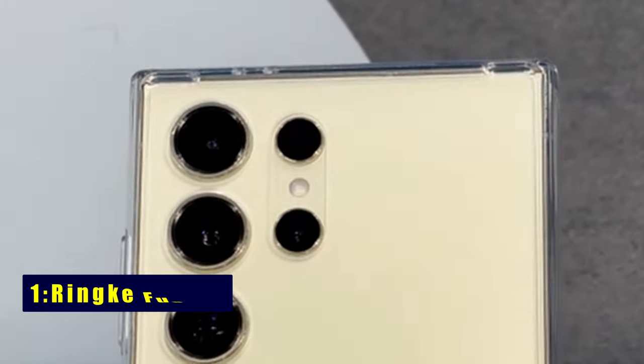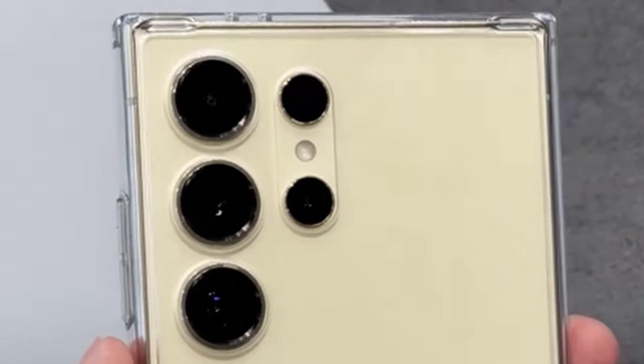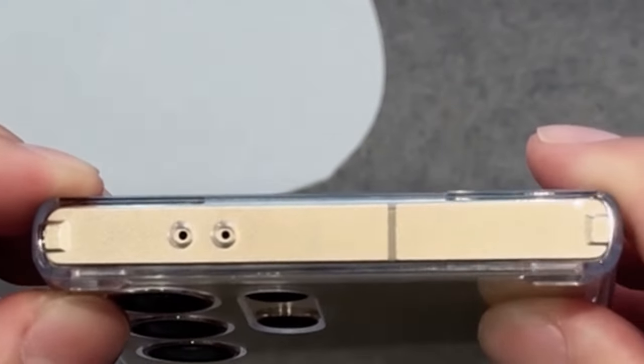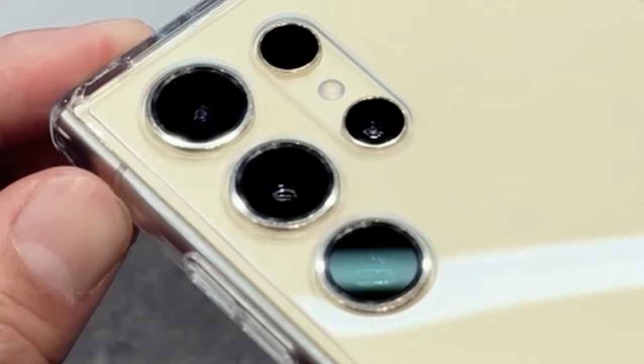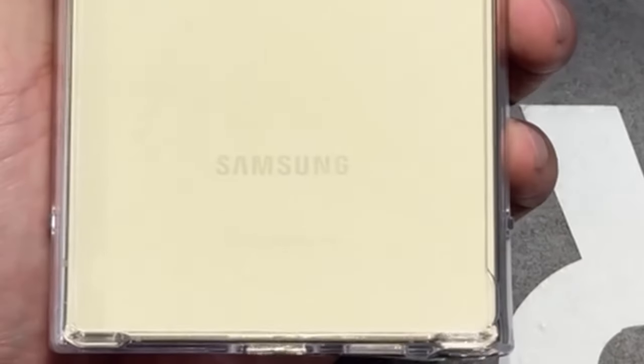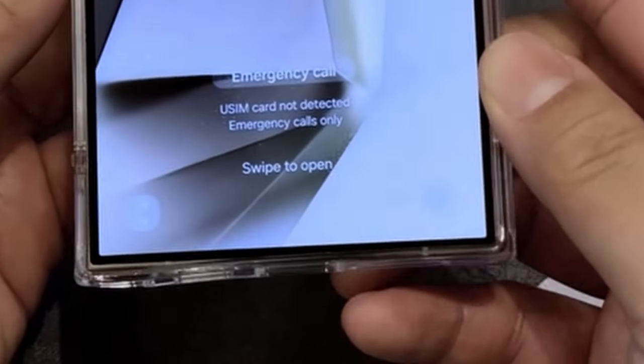Now moving to number 1 is the Rink Fusion. Elevate your Galaxy S24 Ultra experience with the Rink Fusion case, a perfect blend of form and function. The precise cutouts offer additional protection for your camera lens, while lifted bezels around the rear camera and screen safeguard against accidental scratches. The clear polycarbonate back panel and TPU frame provide a sleek look, ensuring wireless charging compatibility and compatibility with phone grips.